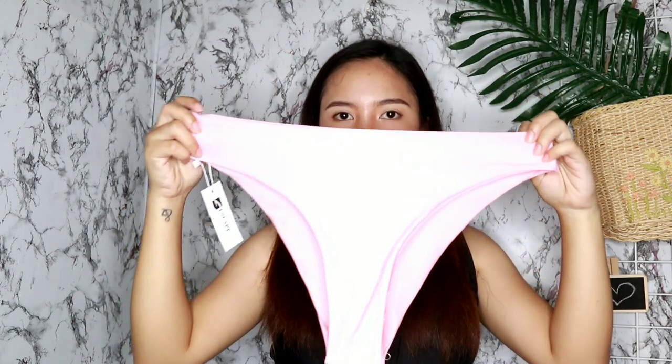Eto naman po yung kanyang bottom. Sobrang ganda kasi meron sya gold plated metal dito sa may bandang likod at ang nakalagay ay Escape Swimwear. Dito sa may set na ito, ang mas gusto ko lang talaga ay etong top nya kasi parang sobrang simple lang talaga nya at hindi sya masyadong showy. Unlike dito sa may bottoms na parang sobrang cheeky nya talaga at nakikita talaga yung butt mo.